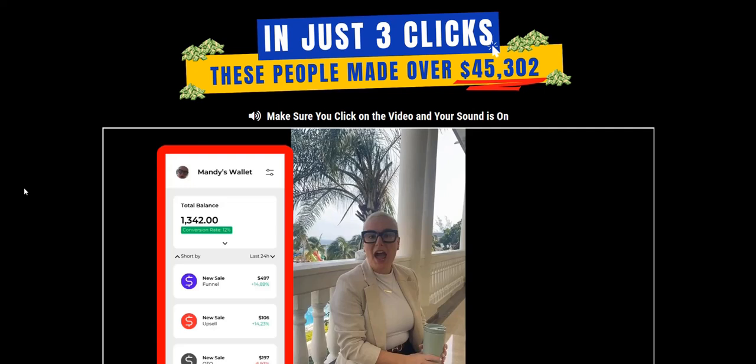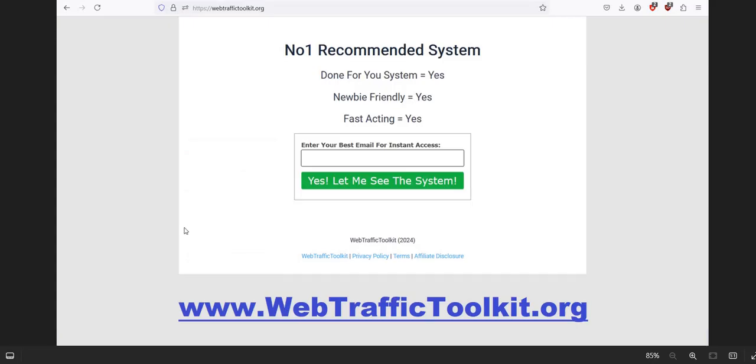If you want to discover my number one system to plug into right now for generating a realistic income online, then click the link in the video description below — the Web Traffic Toolkit link. That's my number one recommended system, a complete done-for-you system, and a really excellent way to get traffic and get those realistic and consistent commissions coming in.